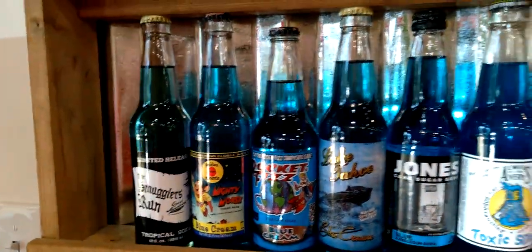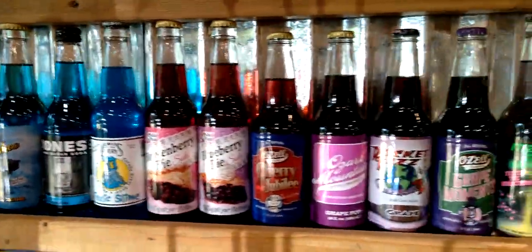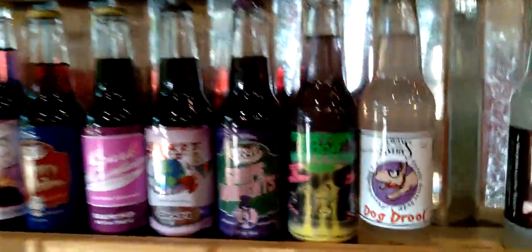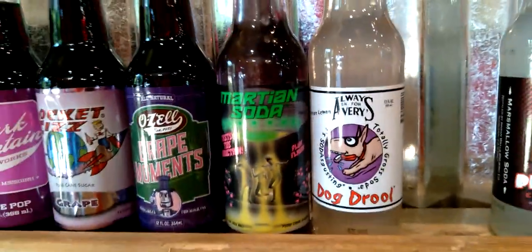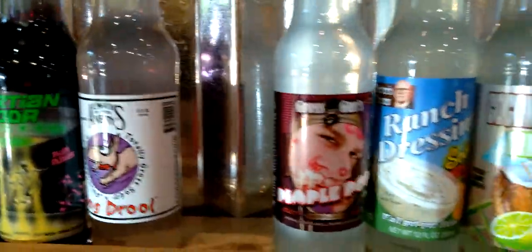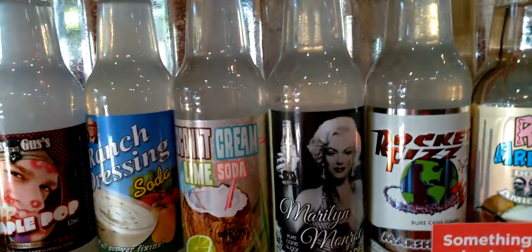What's so unique about Rocket Fizz is they have all kinds of sodas: blueberry pie, cherry jubilee, Ozark milk. They have dog drool — it actually tastes like dog drool. Pimp pop, ranch dressing, coconut cream lime soda, Marilyn Monroe lemonade, Rocket Fizz marshmallow.